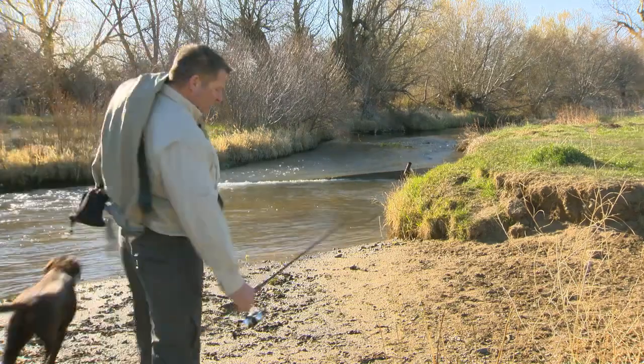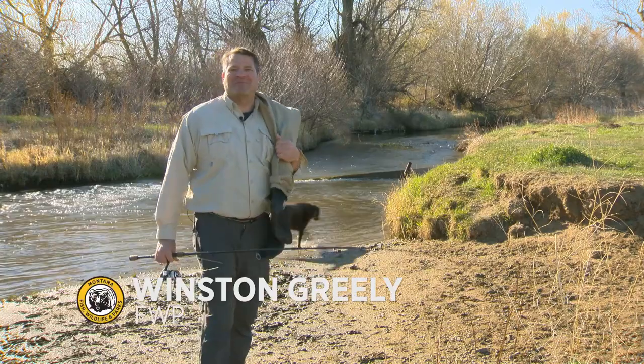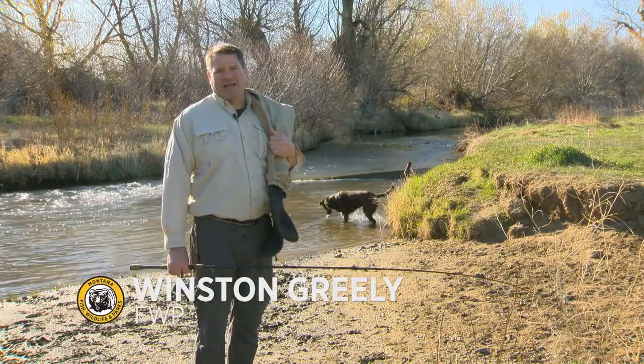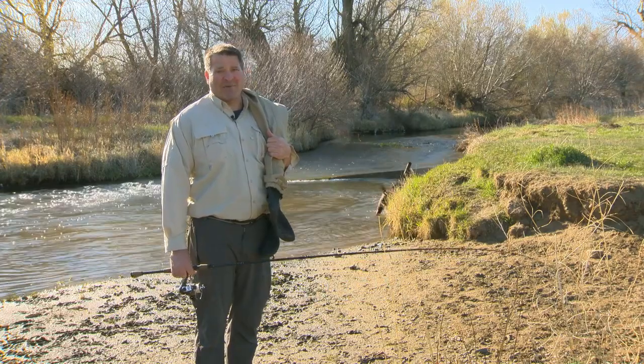Growing up in Montana, I could just grab my waders and a pole and head out and jump from stream to stream. But today, with aquatic invasive species, I've had to incorporate clean, drain, dry into my routine.